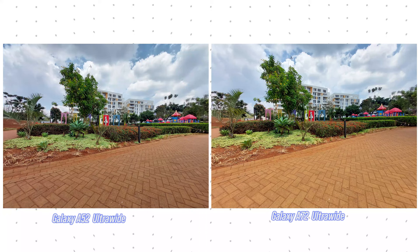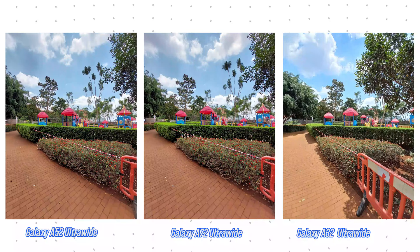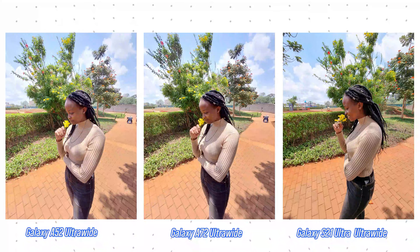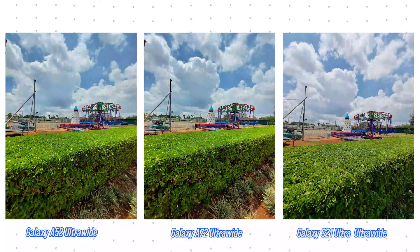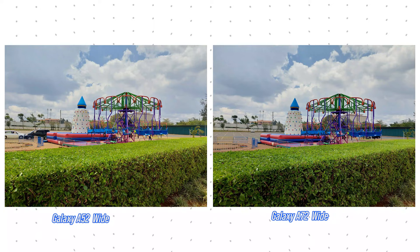Shot after shot, the equal 12 megapixel ultrawide camera on the Galaxy A52 is trading equal blows with that on the Galaxy A72. Ultrawide camera performance is so similar that if both pictures were put side by side minus the identifying caption, you wouldn't tell which is which. Here are samples of the A52 and A72 going against the Galaxy S21 Ultra.